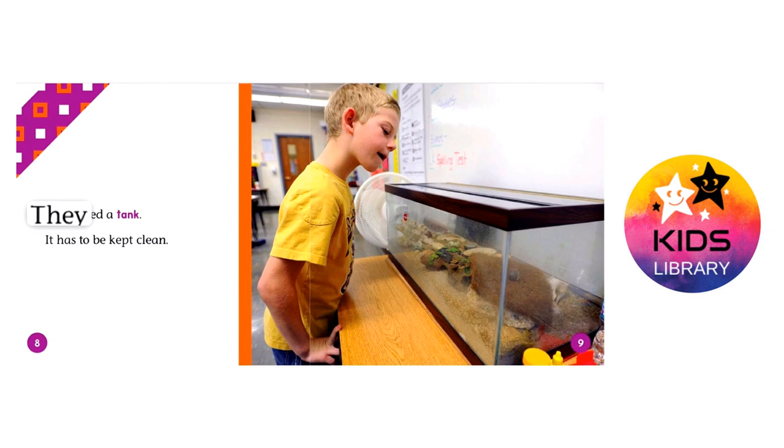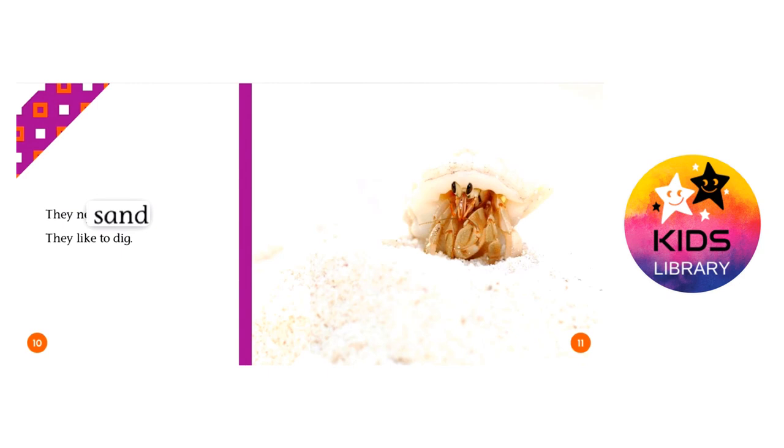They need a tank, and it has to be kept clean. They need sand because they like to dig.